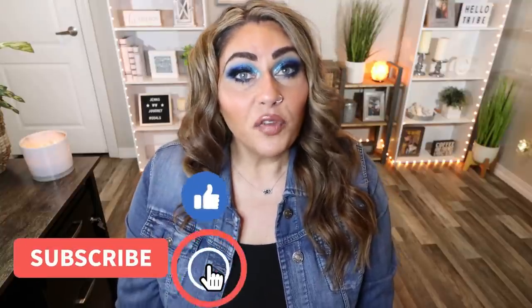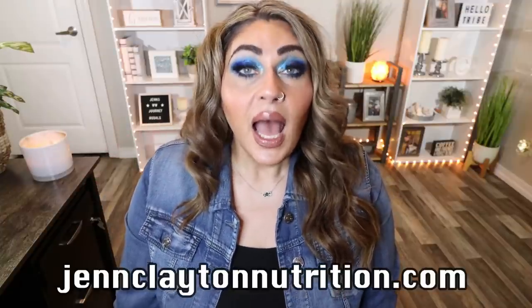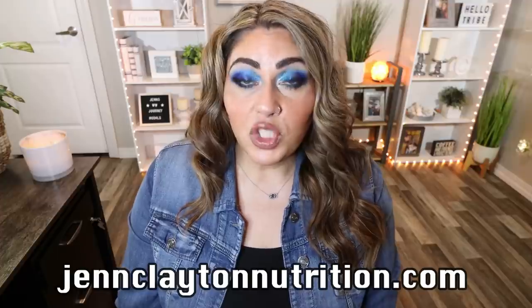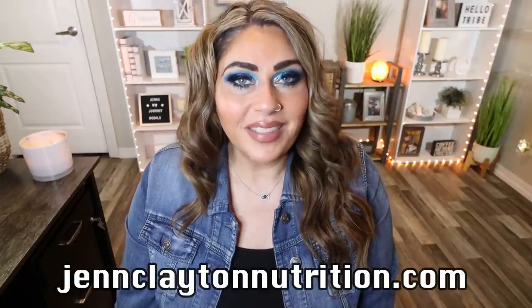If you are here for a favorites video, give it a big huge thumbs up. Don't forget to subscribe and ring your bell because I do a favorites every month and I upload five videos a week. Check out the description box for nutrition coaching — I offer personalized macros, calories, and one-on-one coaching. Links and discounts to everything I shared, as well as my Facebook group, are all down in the description box. Let's jump into February favorites!